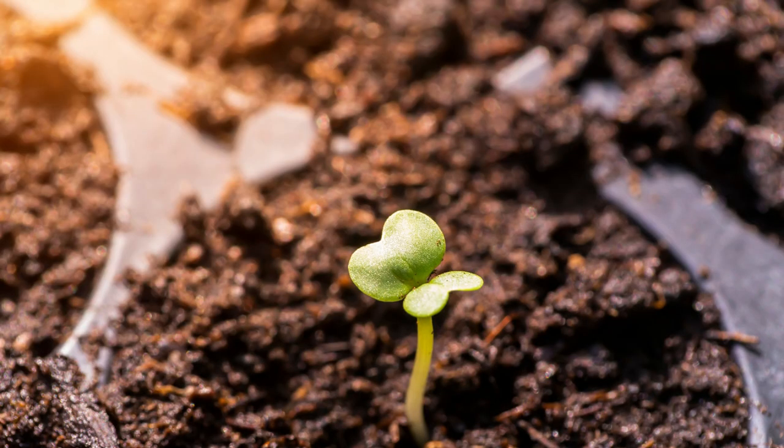Start kale seeds 4 to 6 weeks before your last frost. For zone 6b, I start seeds indoors around March 1st, since I plant them out under row cover. For my son's garden in zone 5a, we started seeding kale at the end of March.